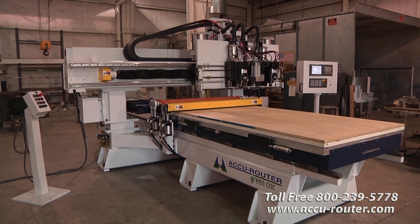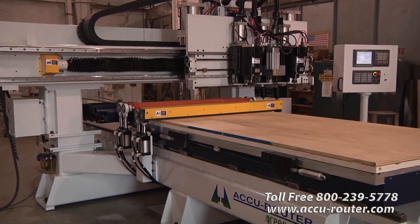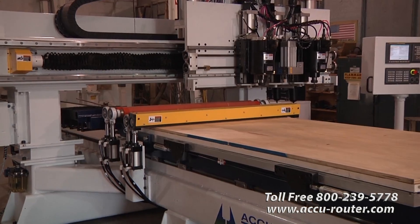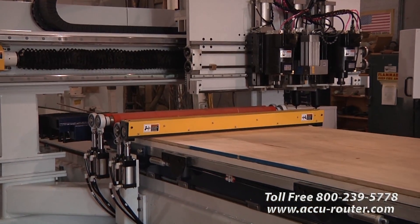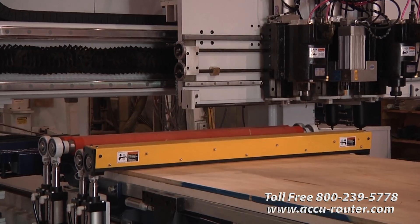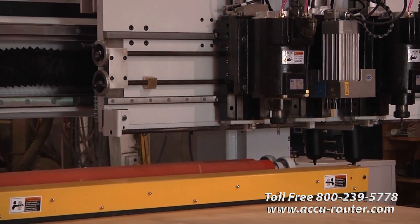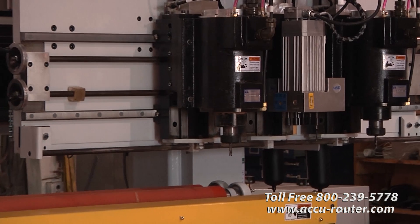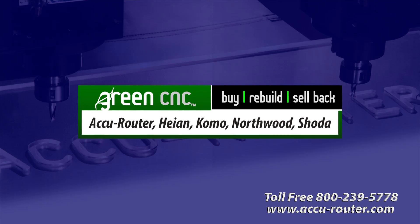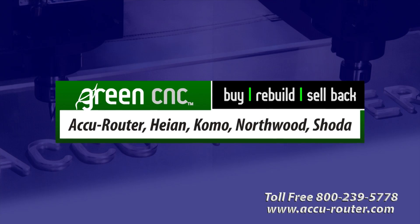A comparable Accurouter in 1995 sold for $180,000 — or $271,000 in today's dollars. This new machine sold for the old price: $175,000, and is more than twice as productive as either was new, with full warranty and free lifetime training and phone support from Accurouter. With Green CNC, you no longer have to choose between price and performance.